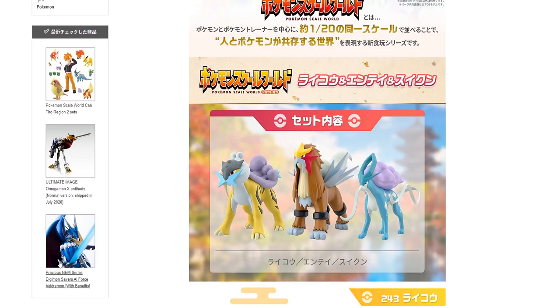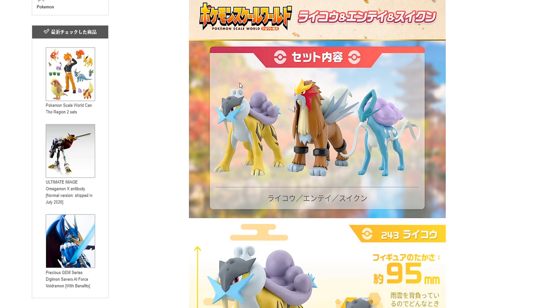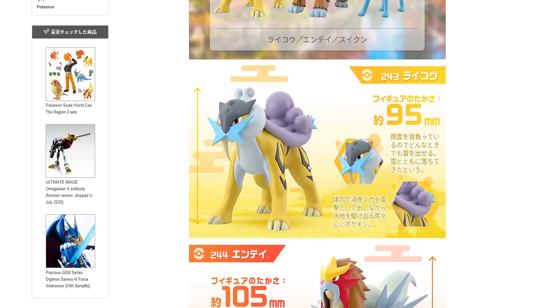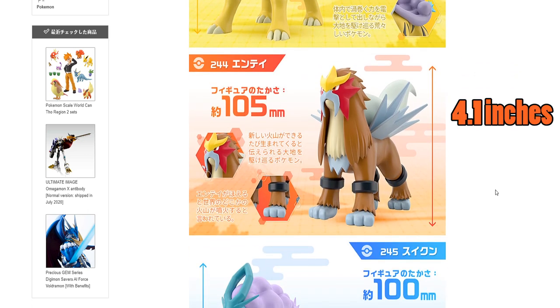Shout out to the two Digimon figures I was looking at previously. Here are Entei, Raikou, and Suicune. I didn't realize Entei was a tiny bit taller than the other two. First of all, we have Raikou here, and I will have inches over here. Now we move on to Entei, who is the tallest at 105 millimeters.